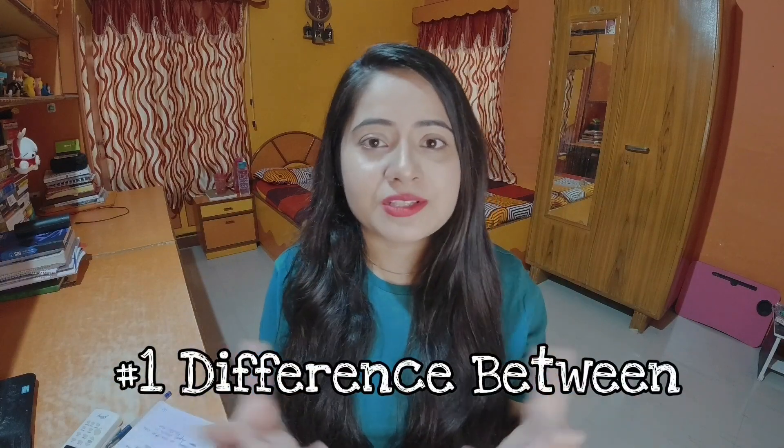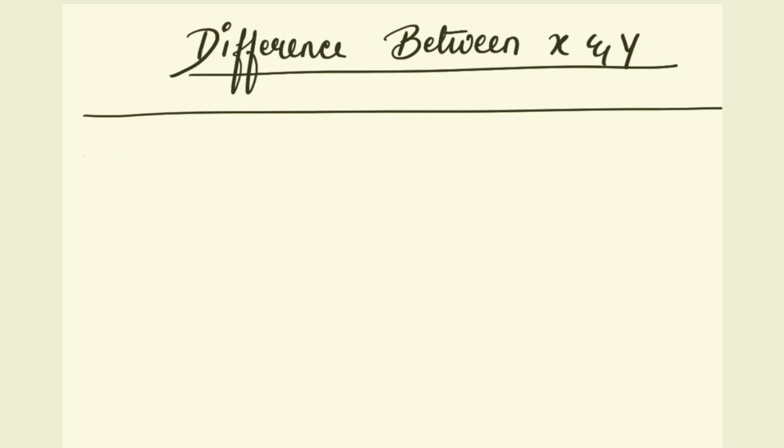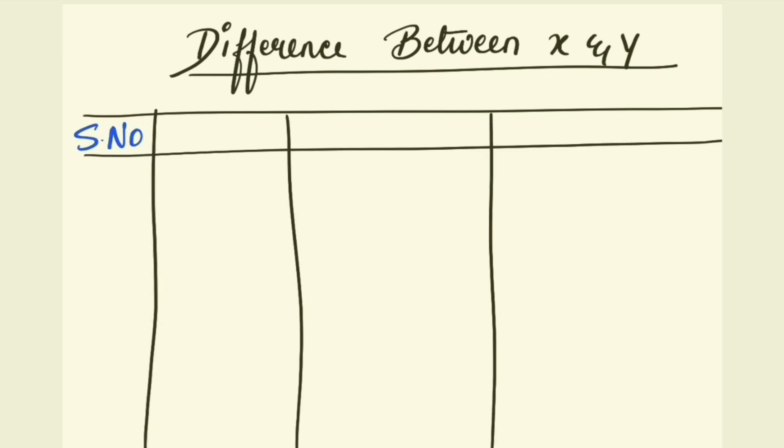If you talk about those answers where you have to differentiate between two or three concepts, then in that case simply make a table. The first column in that table will be the basis column where you are going to write the basis of differentiation. Then the next few columns will be for actually writing down the differentiation between the different points.